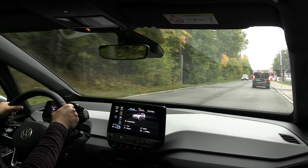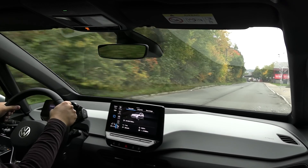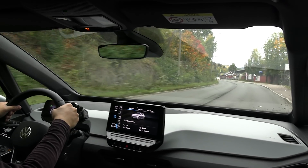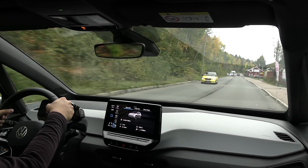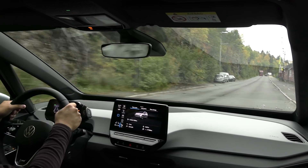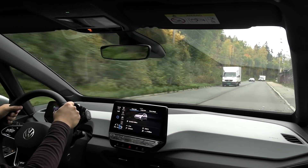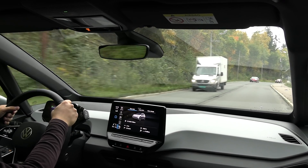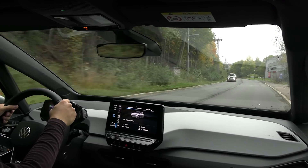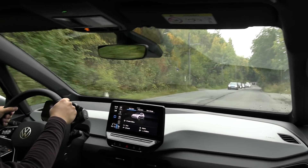Especially on the motorway when cruising at 120–130 km/h, this car is so stable, comfortable, and confident. Compared to the Model 3 Standard Range Plus, the Tesla is also comfy on the highway due to its long wheelbase, but it doesn't have the same level of suspension comfort as this one. I just feel when I drive the ID.3 that the suspension is really good.